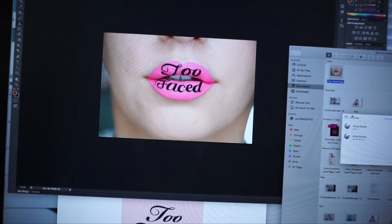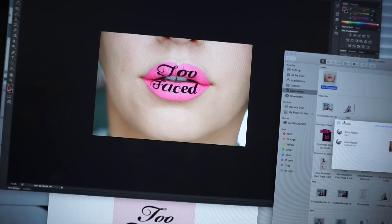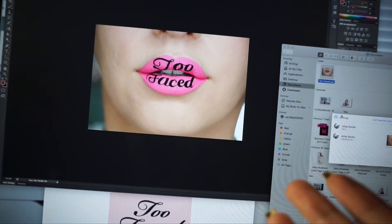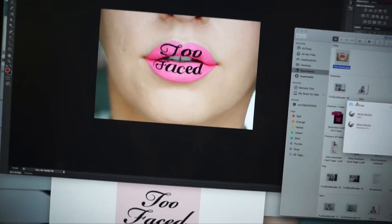I attempted some lip art earlier, I'll give you guys a sneak peek. I tried to do the Too Faced logo and that was hard. It came out pretty crazy. The lighting ended up reflecting off the liner because it wasn't a matte liner — which I didn't think about — and this actually wasn't even liner.